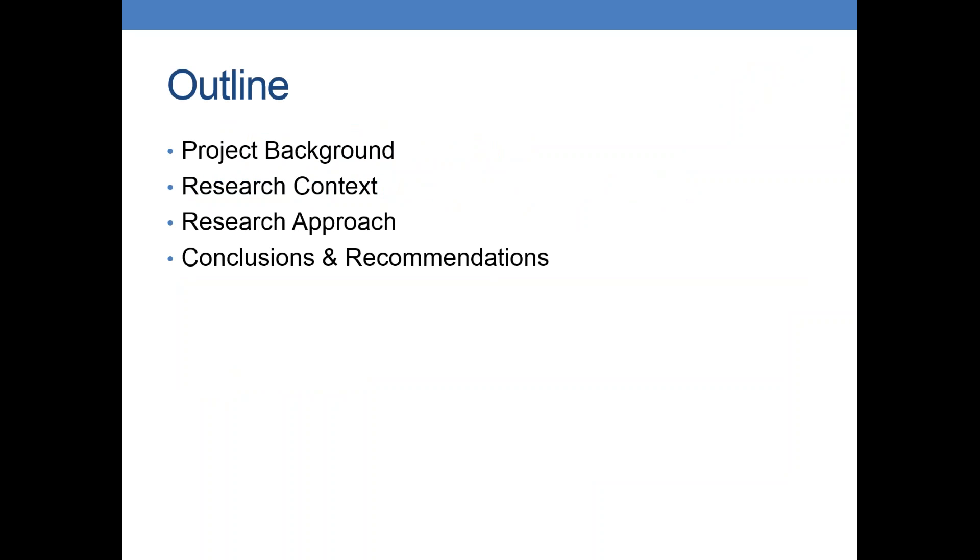Today, a quick outline: we're going to talk about where this project originated from, what our goals and objectives were. Then we're going to get into the context of our scope of work, what we were planning to do. Then we'll talk about the analysis and evaluation, and then our conclusions and recommendations.